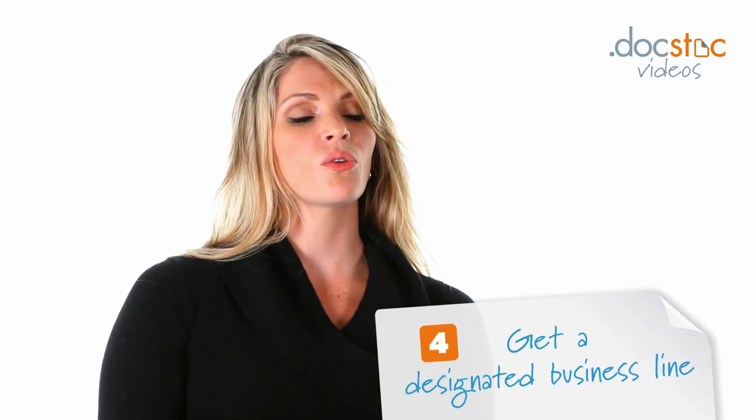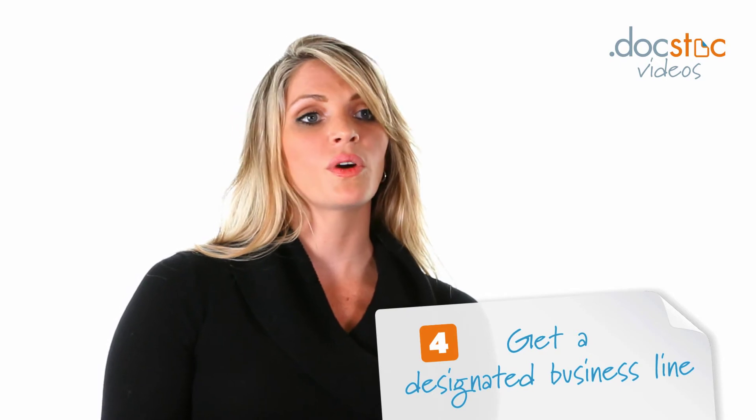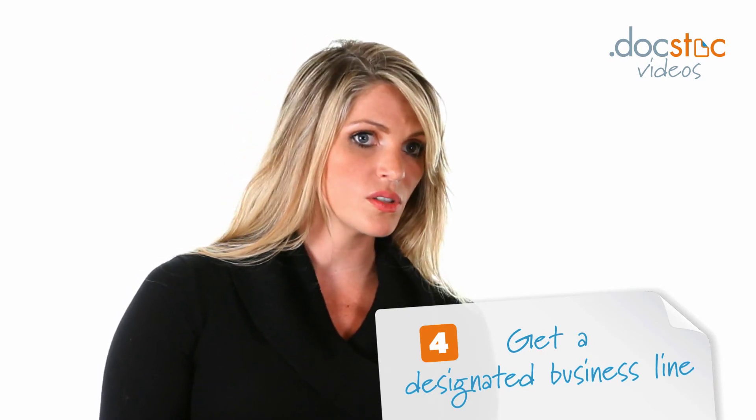The last one would be setting up a separate phone number, and there are a lot of options here. You can buy one of the prepaid cell phones and use that, where you just buy minutes and update it, and then have it forward to your phone or just get the messages there and use your regular phone. You can also just use your cell phone, but make sure you change the message so it reflects your business.